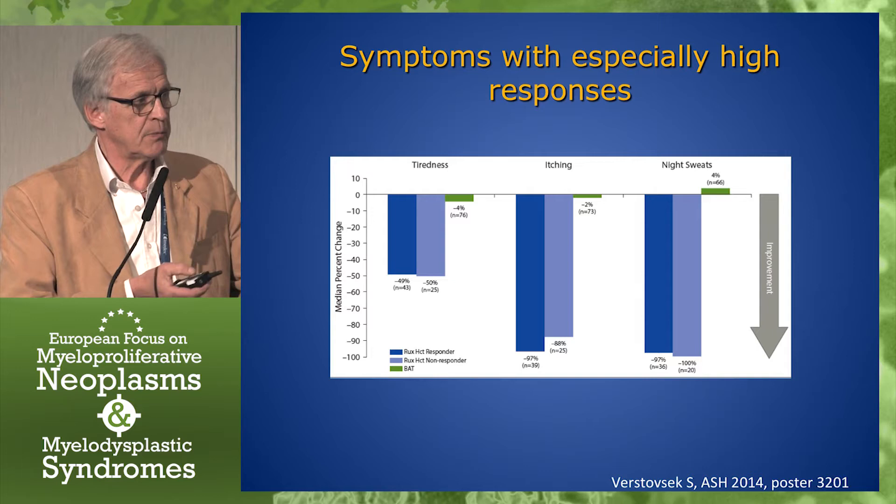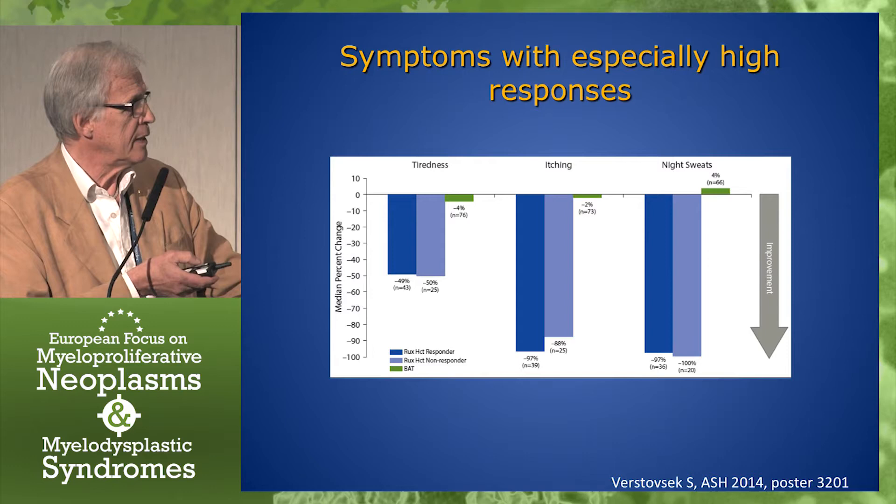The symptoms with especially high responses were fatigue, itching, and night sweats.